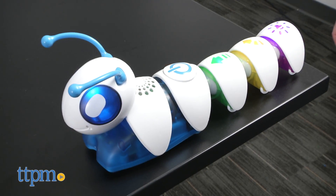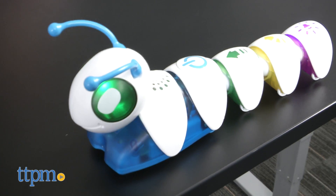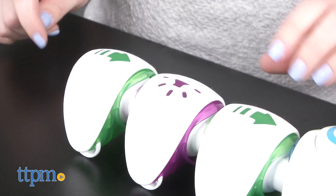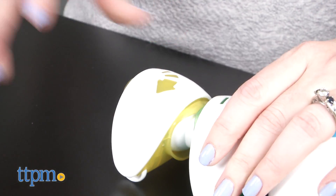Kids can configure the segments in whatever order they'd like, easily rearranging the segments to make the Codepillar take a different path every time they play. Place the two included targets throughout the room and try to configure the segments to create a path for the Codepillar from one target to the other. Kids can even turn their rooms into obstacle courses for the Codepillar and rearrange the segments to send the toy under a book or around a chair.